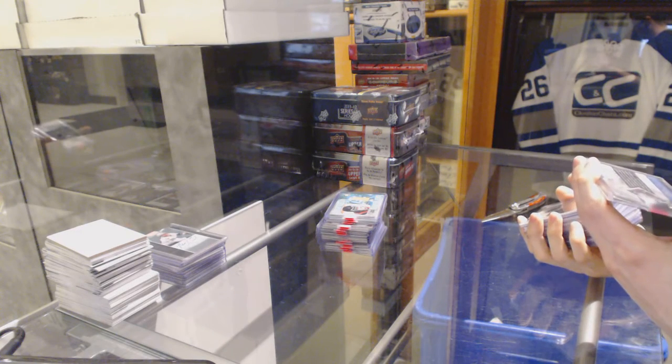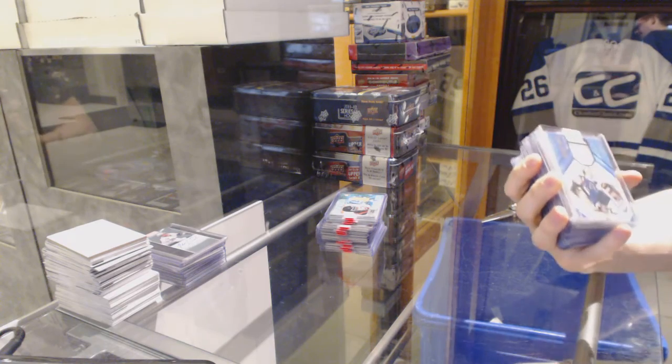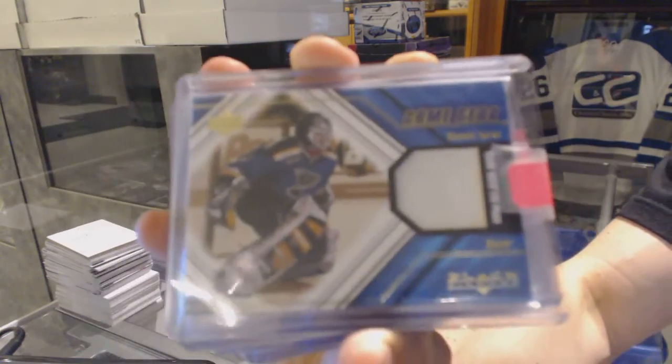A 2001-2002 Upper Deck Black Diamond Game Gear for the St. Louis Blues, Roman Turek.